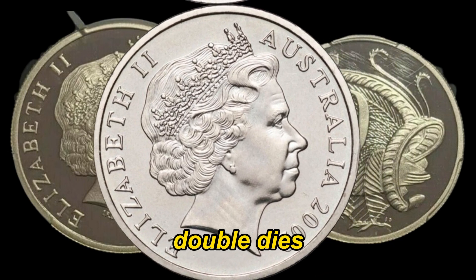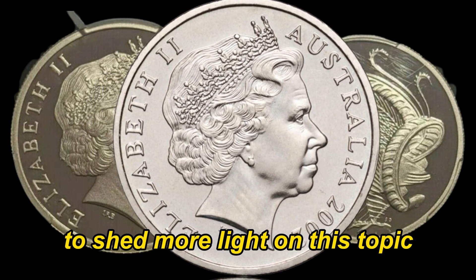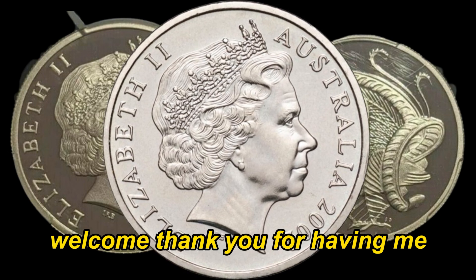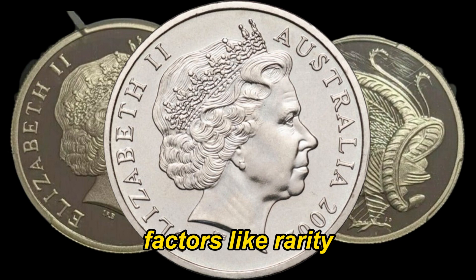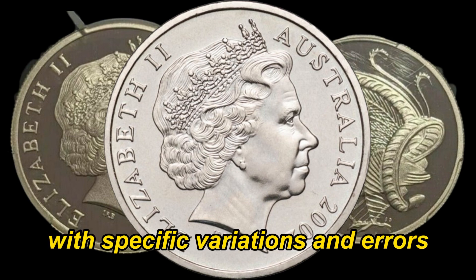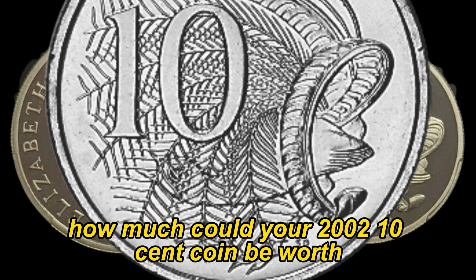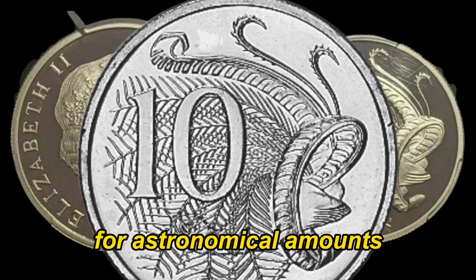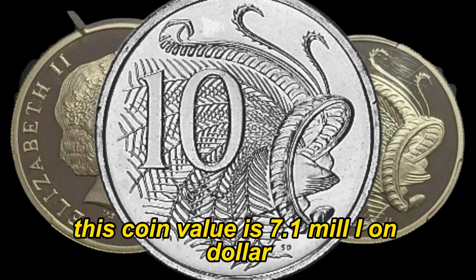To shed more light on this topic, we've got a renowned coin expert with years of experience joining us. Can you tell our viewers about the factors that make the 2002 Australian 10-cent coin so valuable? Certainly. As with any coin, factors like rarity, condition, and demand play a crucial role. The 2002 10-cent coin, with specific variations and errors, has become highly sought after by collectors worldwide. We did some research, and believe it or not, there have been instances where these coins have sold for astronomical amounts — from hundreds to even thousands of dollars — depending on the rarity and condition of the coin. Finally, this coin's value is cited at $7.1 million.